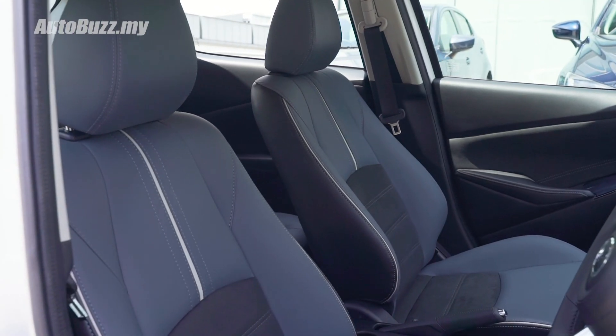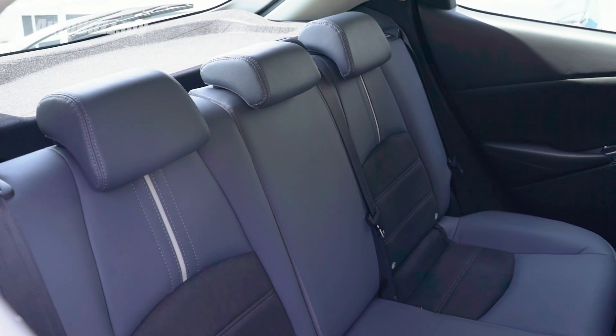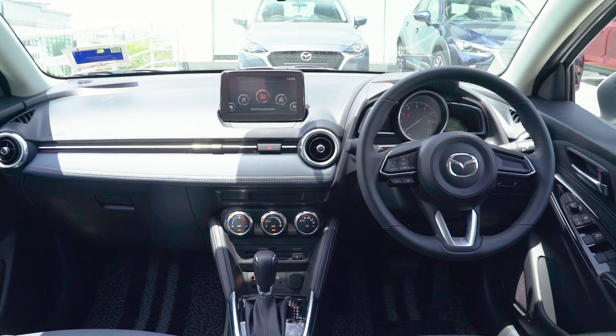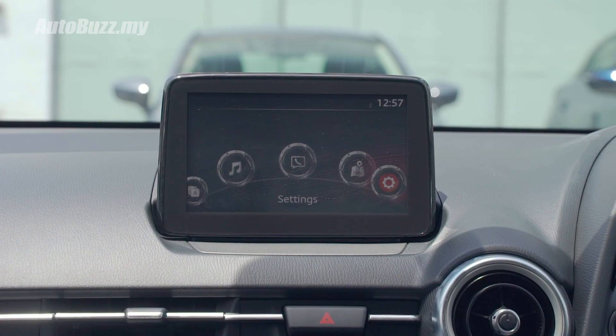Enter the car and you notice the upholstery is a little different — there's a bit of blue, a bit of gray — and even the seats feel like they've been redesigned for better support. Standard equipment includes a head-up display, paddle shifters, and the all-important Apple CarPlay and Android Auto.